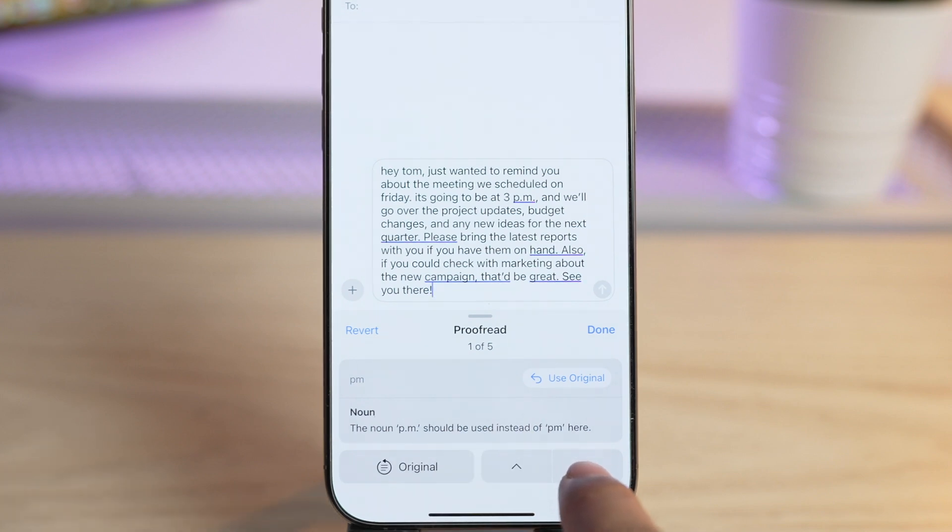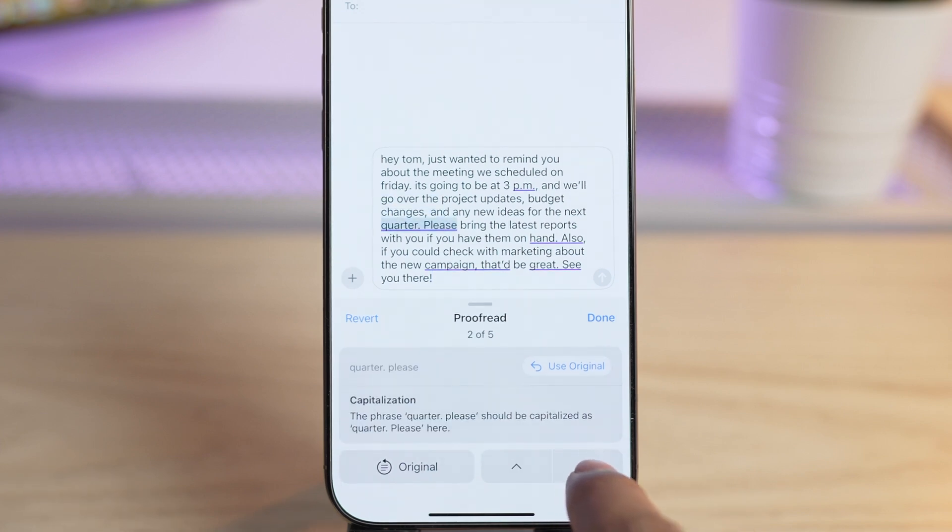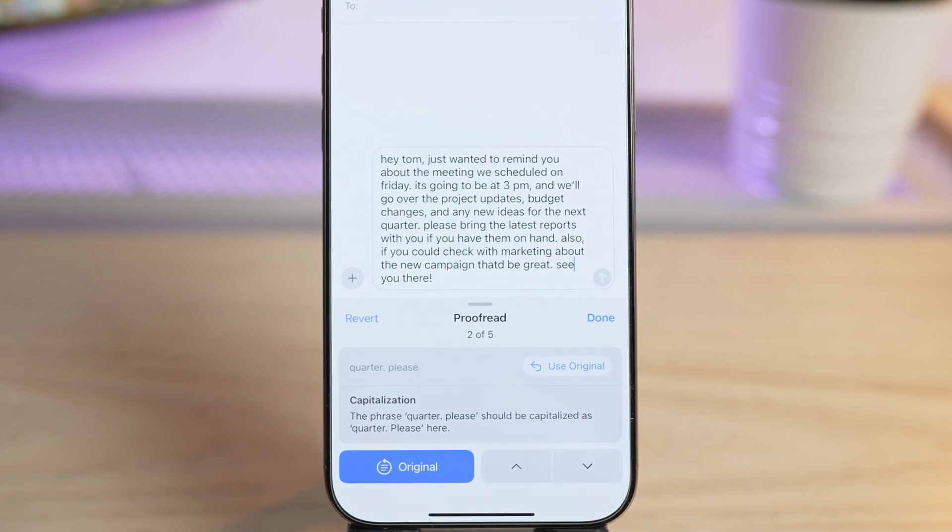Here you will see how many corrections were made by Proofread. You can use the down arrow to skim through each correction and get a description of what was fixed, so you know exactly what changed. You also have a shortcut to revert everything back to your original text.